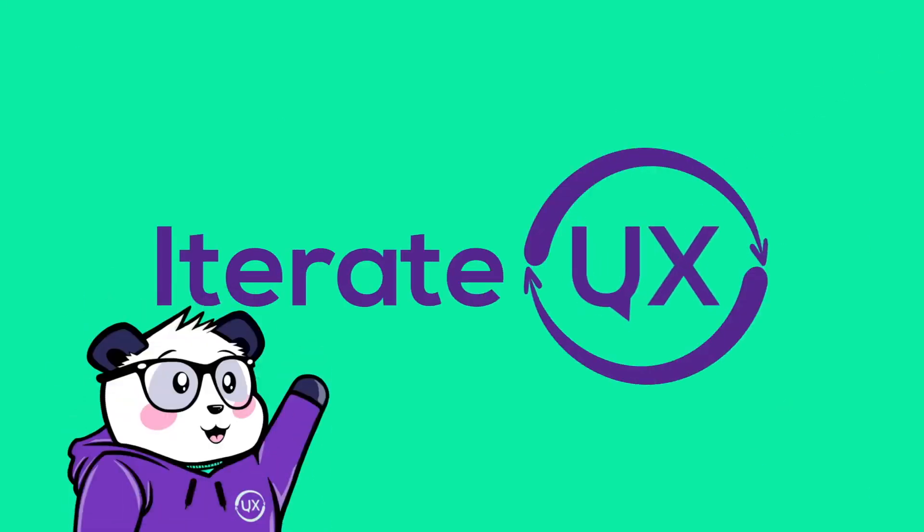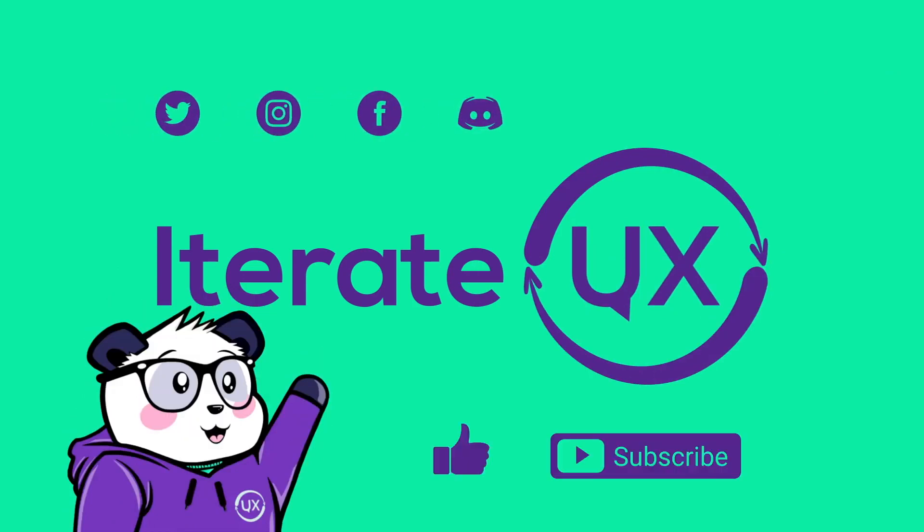Bye everyone. On behalf of Iterate UX, we'd like to thank you so much for watching this session. If you liked it, please leave a like and subscribe — we'll have this every Thursday at 5:30. Join our Discord in the description to find out more.